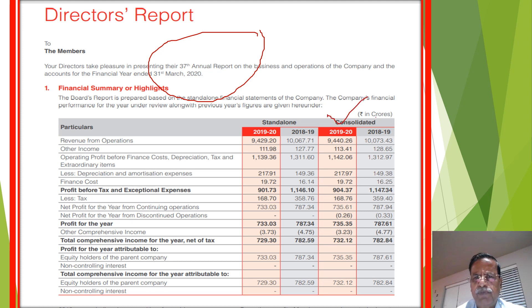In the year-on-year comparison of consolidated results for FY2019-20 versus FY2018-19, the profit before tax and exceptional items is now 904 crores as against 1,147.34 crores — it is down. Similarly, EPS is also down.